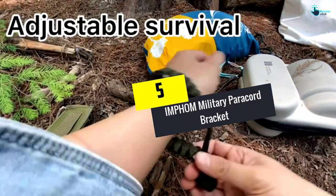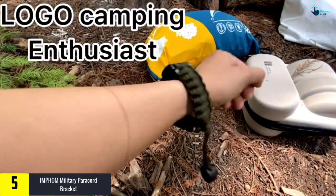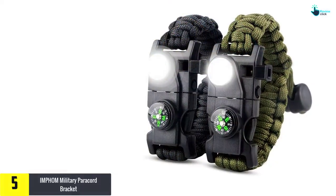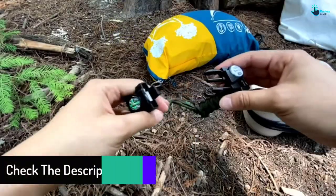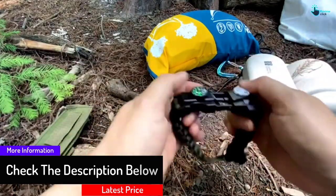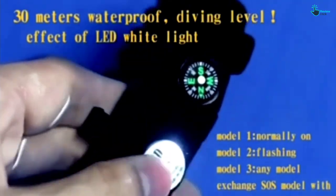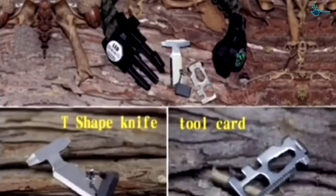Starting at number 5, we have the IMPHOM Military Paracord Bracelet. You can totally count on this parachute cord bracelet from IMPHOM. If you used to experience purchasing a wrong size bracelet that does not fit your wrist, do not worry, as it was designed to fit all wrist sizes with its adjustable feature. Its ability to tolerate daily wear and extreme use is excellent. It is super functional — you can have everything you need in one bracelet, such as a fire starter, whistle, knife, and an accurate compass, including 12 feet of military paracord for unexpected emergencies.